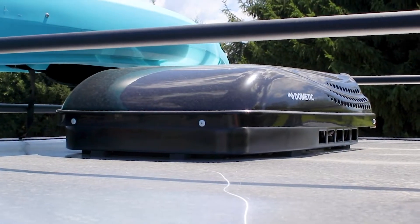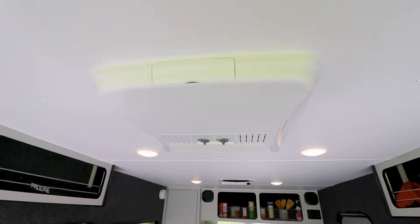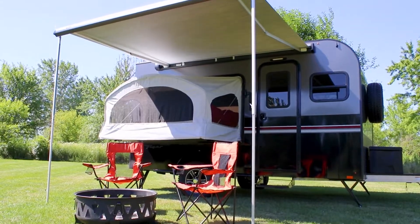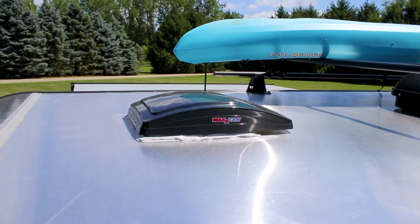While you're taking command of the Outback in all its seasons, Discover keeps everyone comfortable and entertained with an 11,000 BTU AC with heater strip, an AM-FM Bluetooth radio, and a 10-foot power awning to increase your overall protected area in seconds. If you're boondocking, you can rely on the standard 12-volt max air fan to circulate air.